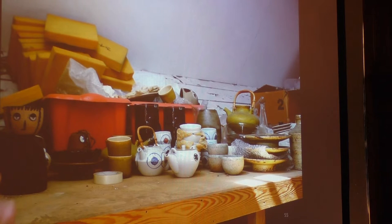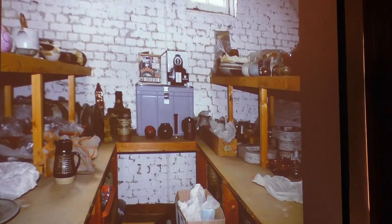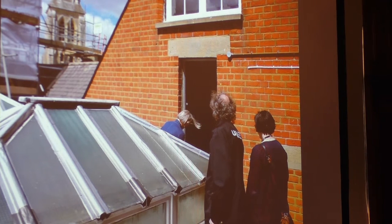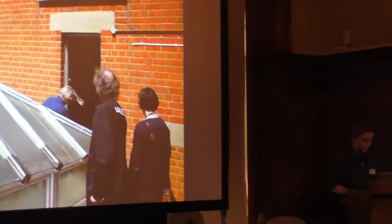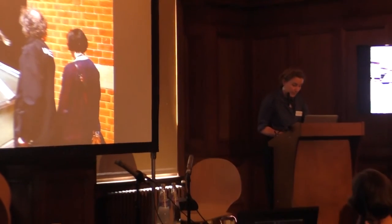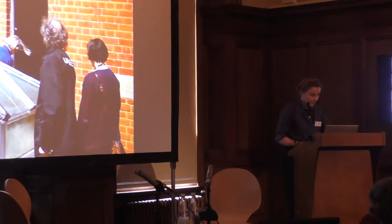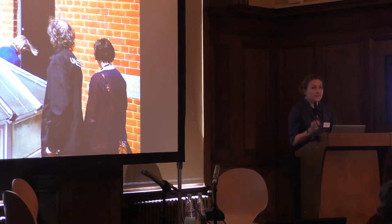There were also objects on open shelving with absolutely no protection. To get to one collection store, you actually have to go up onto the roof of a building. The project in 2015 did not have scope to offer any kind of remedial conservation work. There are multiple stakeholders associated with the collection, which can make things complicated. There's also a lack of web presence and a lack of any dedicated staff post.